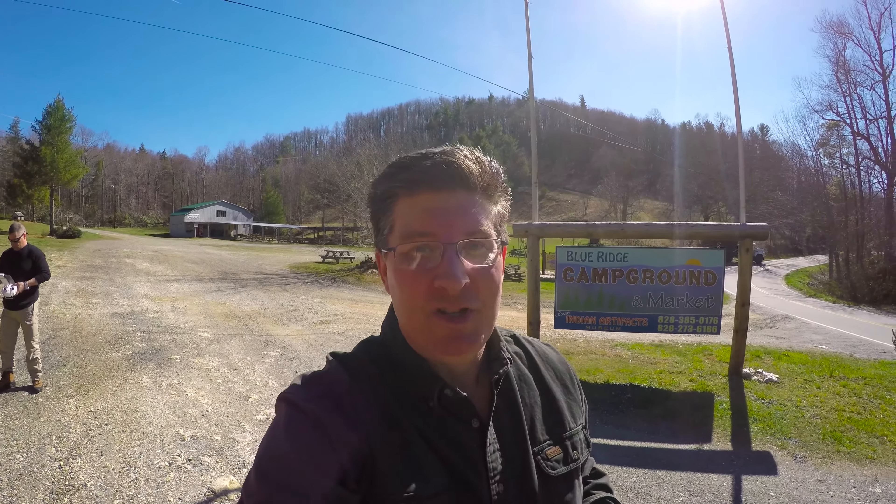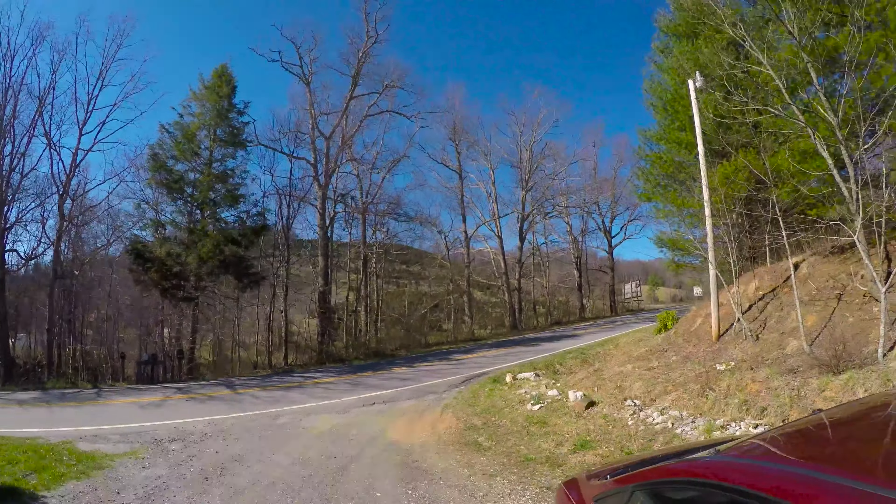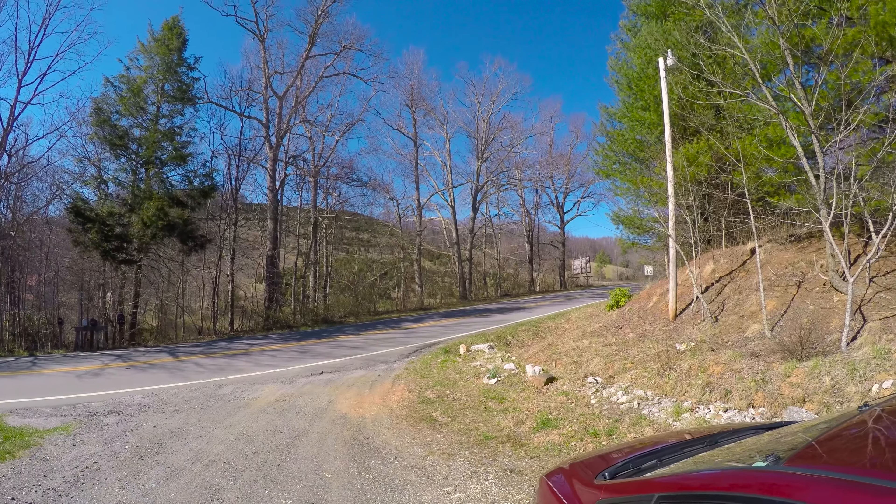So now I'm going to show you a Christmas tree field over here. That's it through the woods there, through that little tree line.